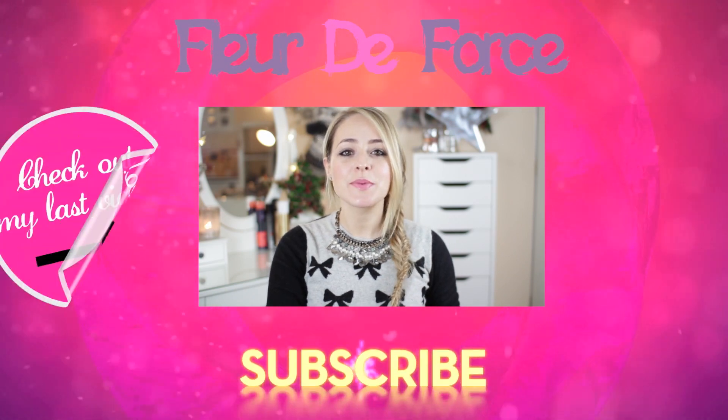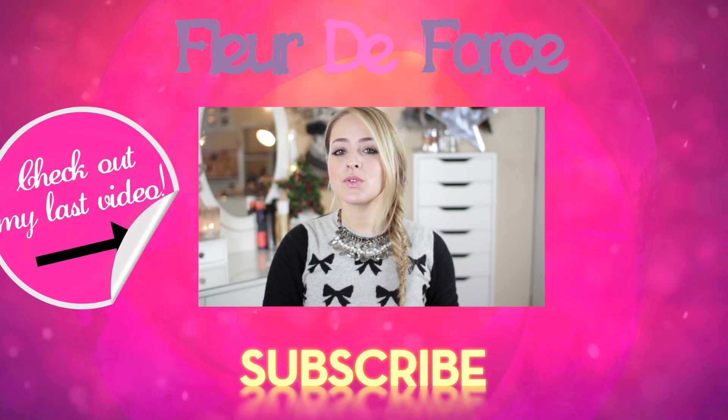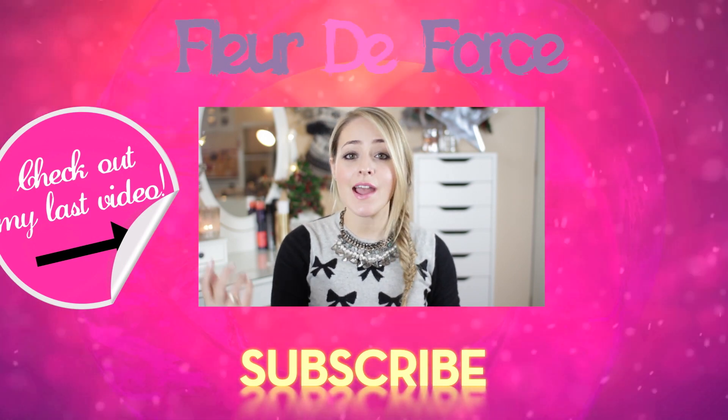Hey guys. So today's video is going to be a quick hair tutorial showing you how to get this romantic, messy, twisted fishtail braid. Now, I absolutely love wearing—